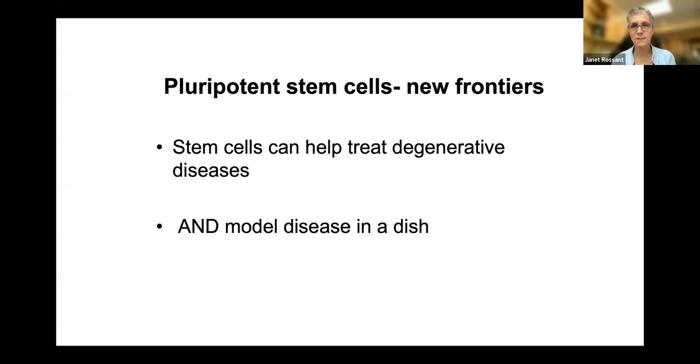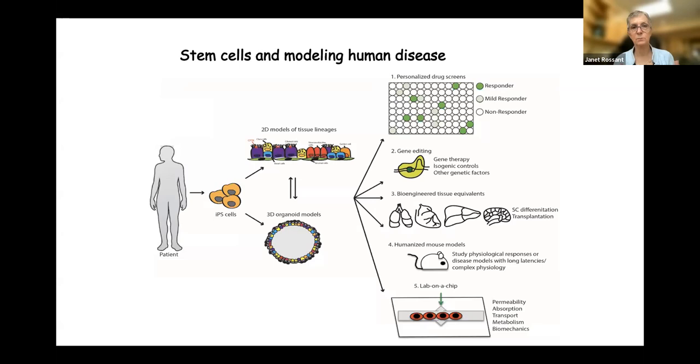Perhaps more exciting is that with IPS cells you can model disease in a dish, opening up new ways of looking at disease — not just stem cell therapies, but understanding disease, developing new drug targets, and testing toxicology. You can make tissue lineages in two-dimensional models. I'm going to talk about three-dimensional organoid-type models, which give a better model for how organ and tissue development actually occurs. You can take these 2D or 3D models and do drug screens, asking which drugs will cause a response in the cells.